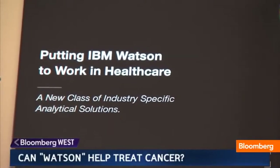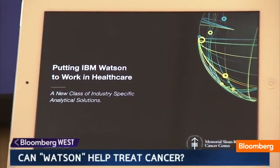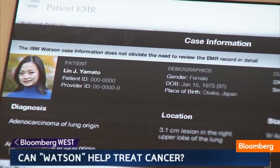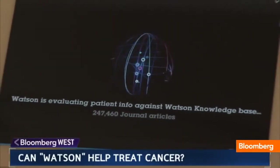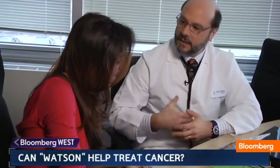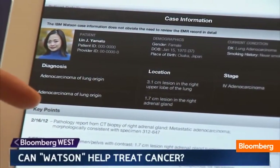Dr. Arthur Forney at WestMed Medical Group in New York is testing Watson in the form of an iPad app during its pilot phase. Watson was given a very unusual case: a young Asian woman, a non-smoker who has lung cancer. Watson is now looking at the data inputted, the data from her imaging and from her biopsy.